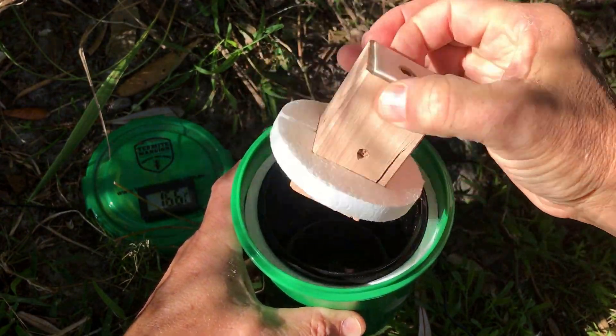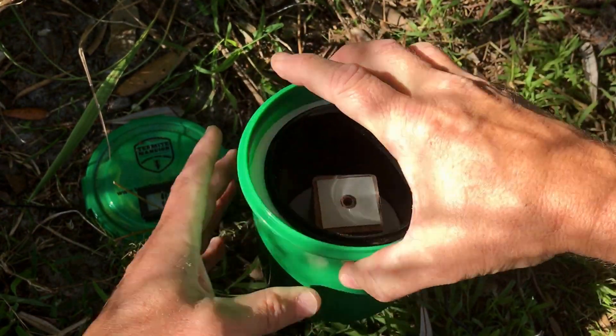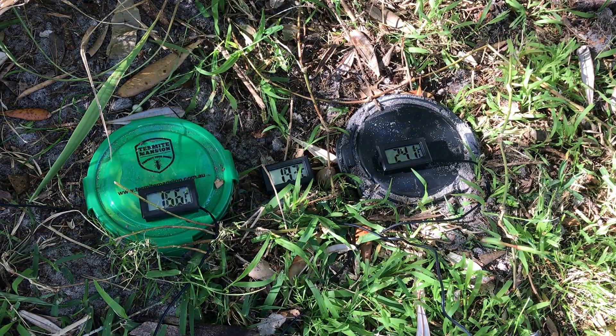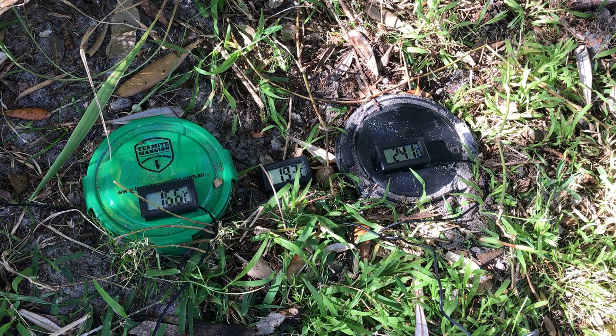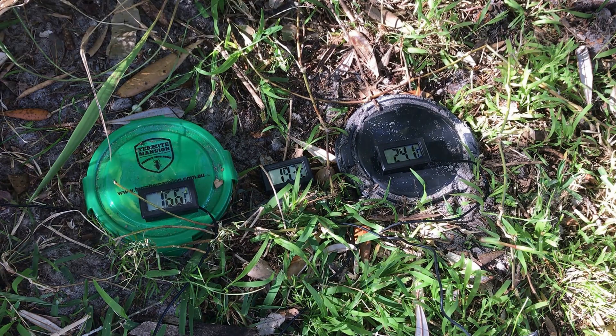Scientists have known even longer that this potential food source for termites produces cool spots. The traditional termite monitor, due to its thermal properties, actually repels termites for large periods of the day.